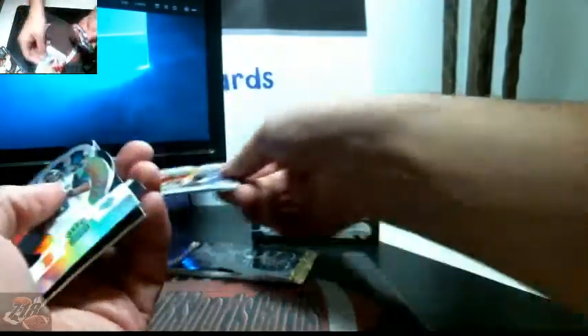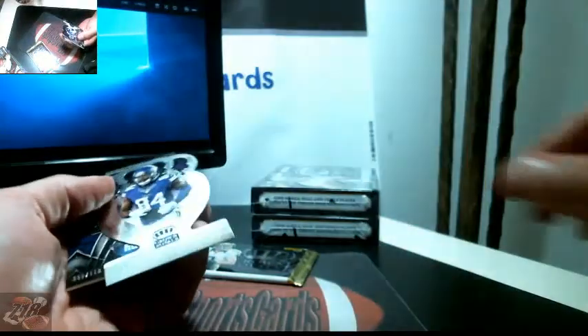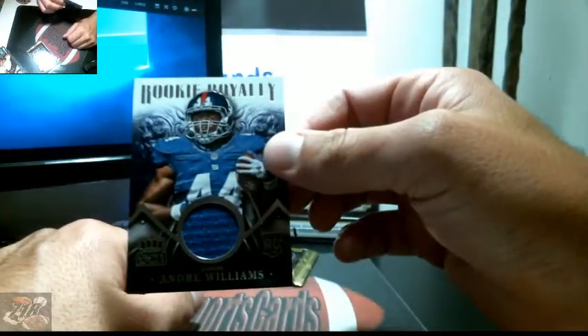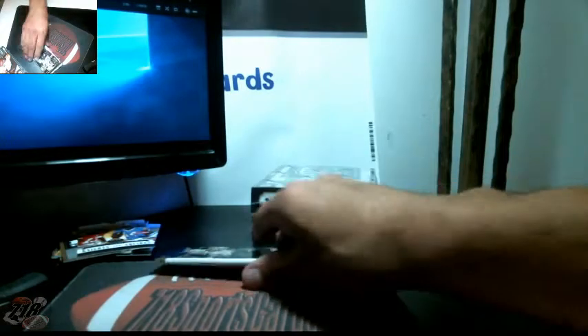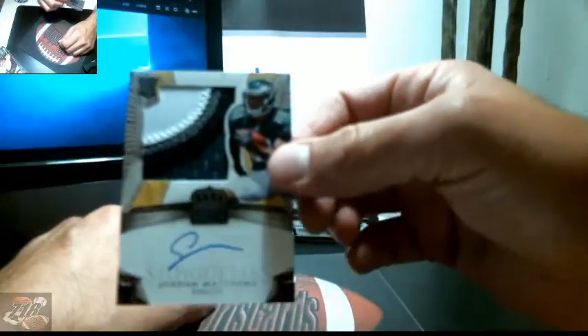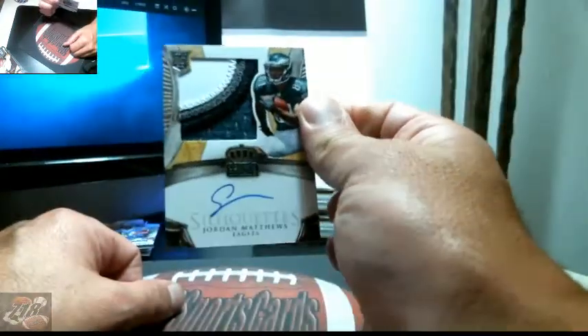Another random — 49ers and Bills. Stefan Morris 97 out of 199, Jags, Carson Palmer, Cordell Patterson, and Andre Williams for the Giants — numbered 11 out of 499, one color jersey. Tom Savage, Arthur Lynch, DeMarco Murray, Darren McFadden 77 out of 199, and a Jordan Matthews silhouette — nice patch, very nice — Jordan Matthews for the Eagles, 209 out of 299.